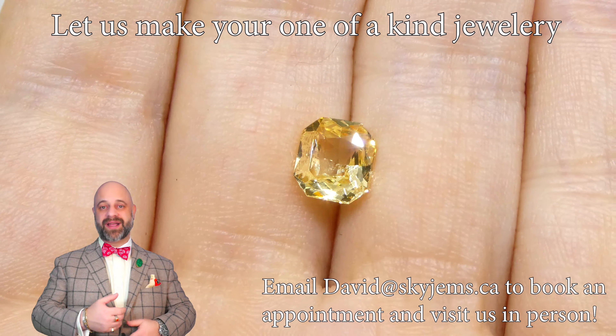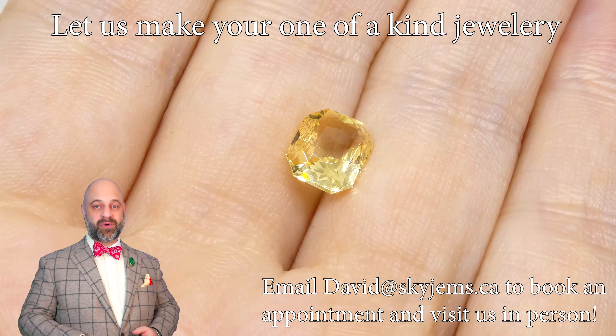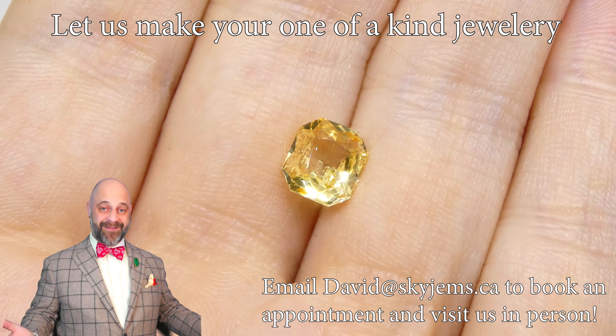Whether we're going to put it into a three stone ring, a halo, we can get a little funky. Take a look at our portfolio — you can see we do really everything.